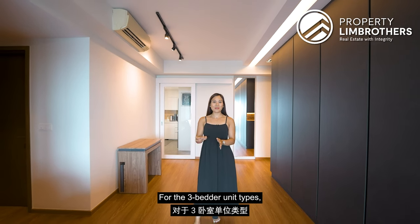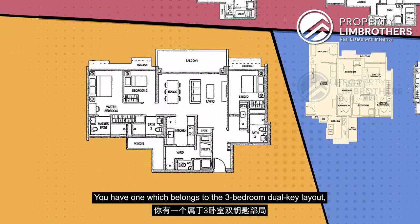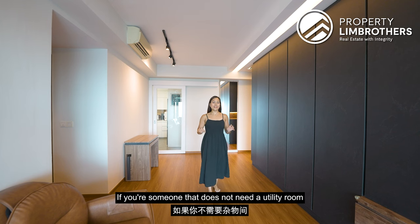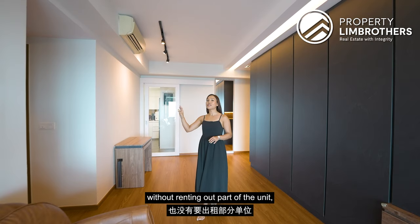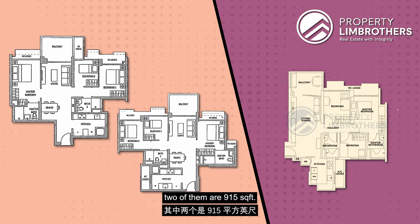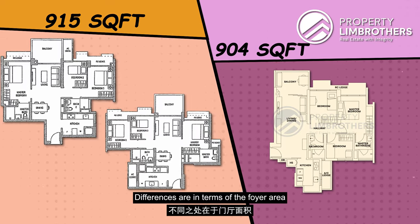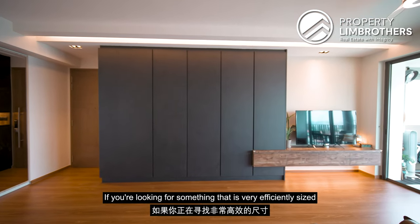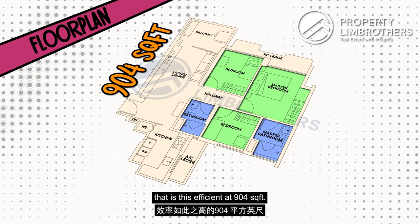For 3-bedder unit types, we have a total of seven different layouts. Three of those layouts belong to the 3-bedder plus utility room layout. One belongs to the 3-bedder dual key layout, and another three layouts belong to the standard 3-bedder unit types. If you don't need a utility room and you're buying for own stay without renting out part of the unit, you might want to consider one of the standard 3-bedroom types. Two of them are 915 square feet and there is this type which is 904 square feet — very efficiently sized at a very affordable price quantum.